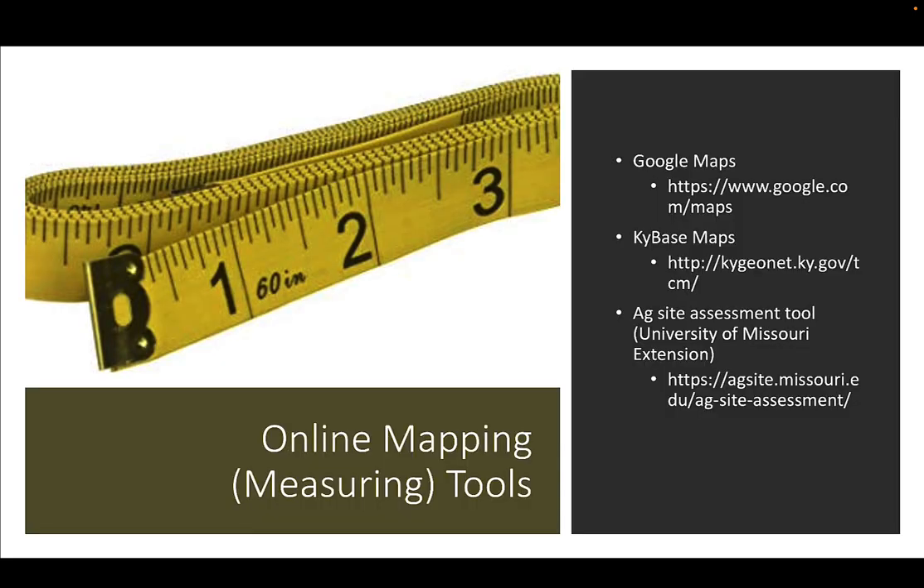Think about online mapping tools — what's available to us right now. Quick and easy: Google Maps is going to be one, Kentucky Base Map — I have a website listed — and then the Ag Site Assessment Tool. These should be in your binders under the new tech tab. Kentucky Base Map is one I think is going to be very, very useful to you.